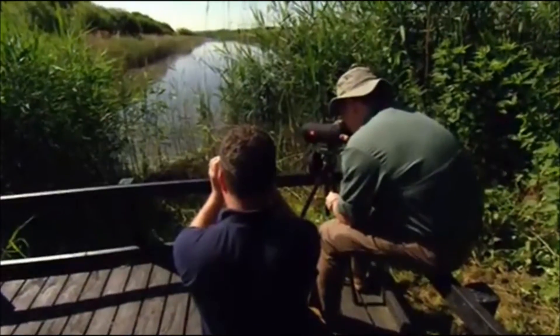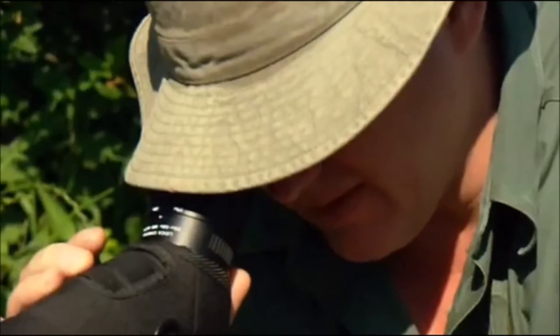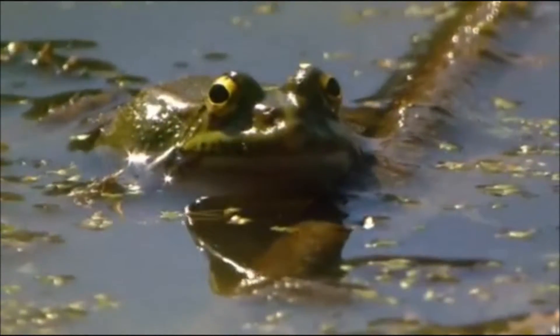I've got him in the scope now. That's a male — he's been calling earlier on. You wouldn't think that something that small could make such an extraordinary noise. It is quite remarkable.